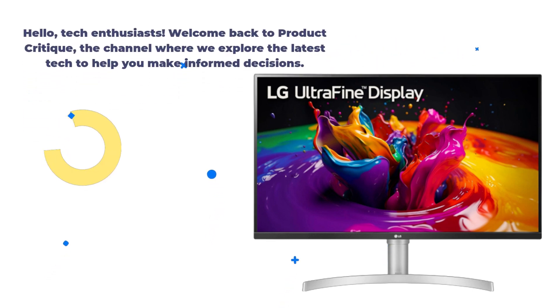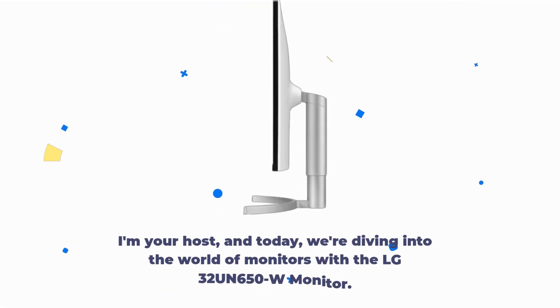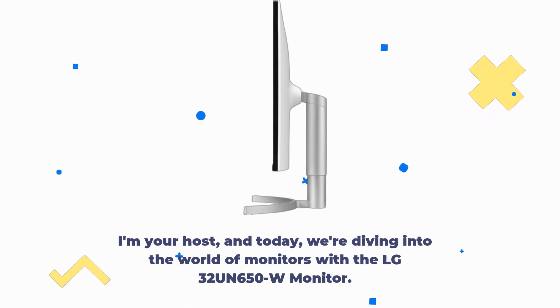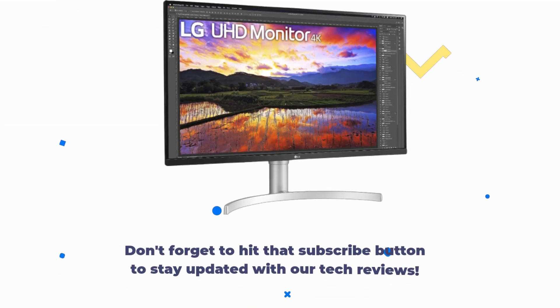Hello, Tech Enthusiasts! Welcome back to Product Critique, the channel where we explore the latest tech to help you make informed decisions. I'm your host, and today we're diving into the world of monitors with the LG 32UN650W monitor. Don't forget to hit that subscribe button to stay updated with our tech reviews.